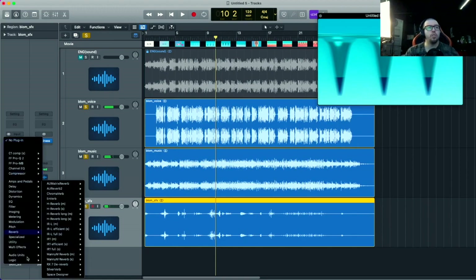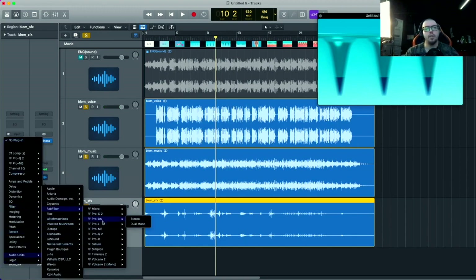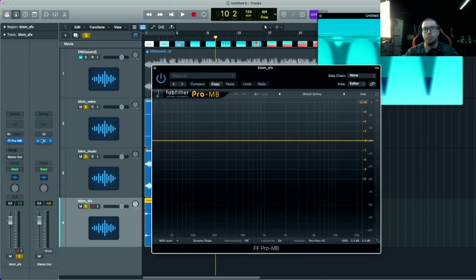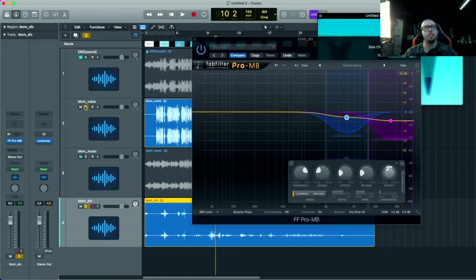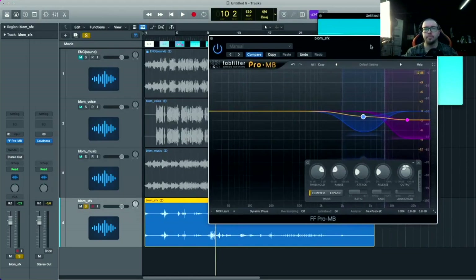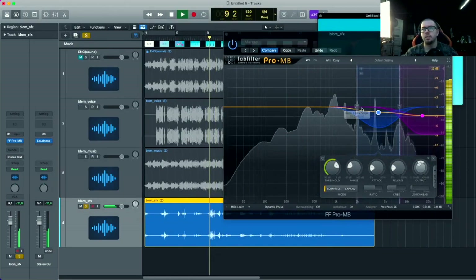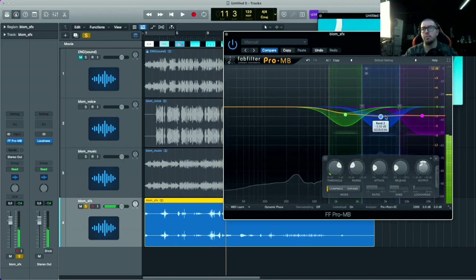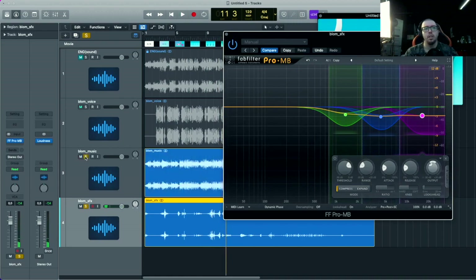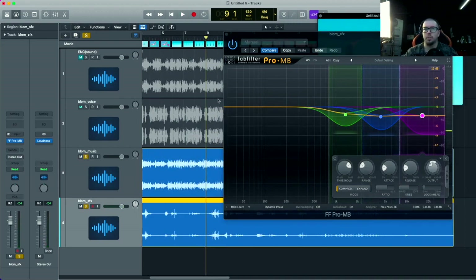Мы слышим, что верхушка немножечко выпирает. Достаточно того же мультибенд-компрессора. Я пользуюсь FabFilter, но вы можете работать с любым — можно от Ozone, можно от Waves. Вот эти вылезающие верхушки пэдовые будут прорезаться и немного давать такой крест.